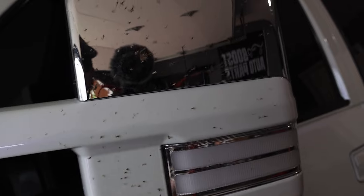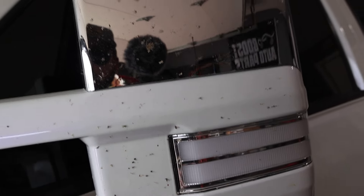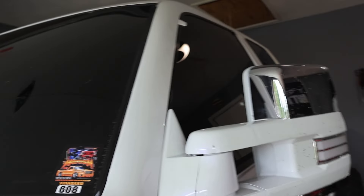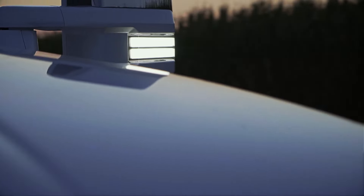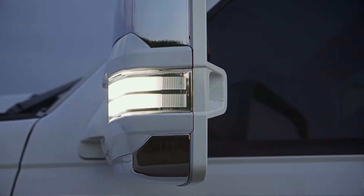As you guys know, I partnered up with Boost Auto Parts and was the first to get their switchback lights for the OBS trucks. I was actually able to help film a commercial video for them — a very cool experience. Once again I have the opportunity to do some research and development on a product for the OBS that isn't even released yet. It's just about to come up on the market, and by the time you see this video I should have a purchase link in the description.